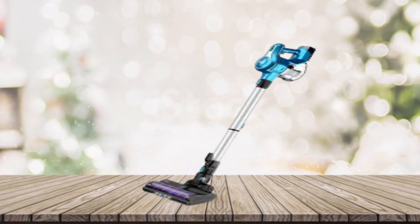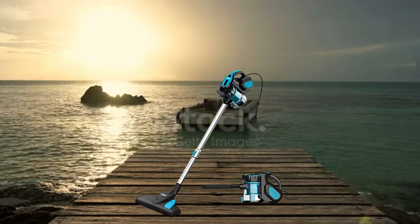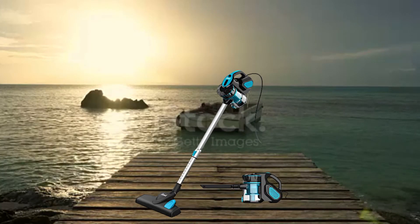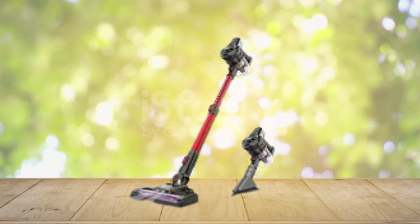It has strong suction power with two modes: max mode suitable for stubborn dirt and particles, and standard mode suitable for daily cleaning. It performs well on hardwood floors, carpets, walls, curtains, car seats, and furniture, ensuring a quiet working environment. It has a large 2200mAh battery with a detachable 6x2200mAh lithium battery pack ensuring thorough one-time cleaning of approximately 1,937 square feet. With 5-hour quick charge via two charging methods, one charge provides twice the runtime of other cordless vacuums. The five-stage fully sealed filtration system with double cyclone captures 99.99% of microscopic dust and prevents secondary pollution.